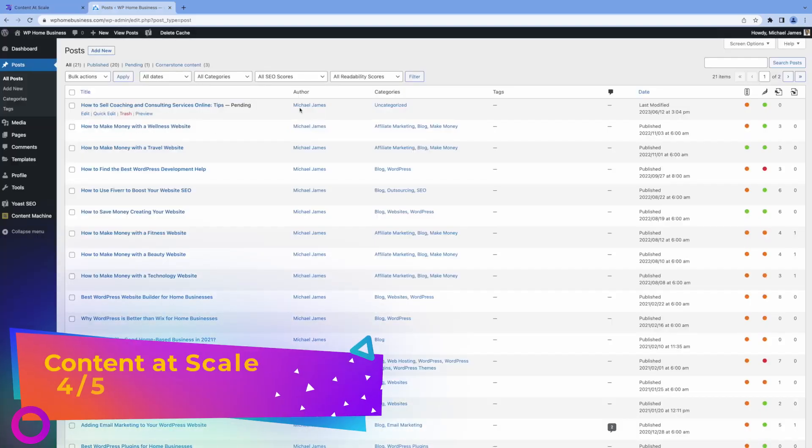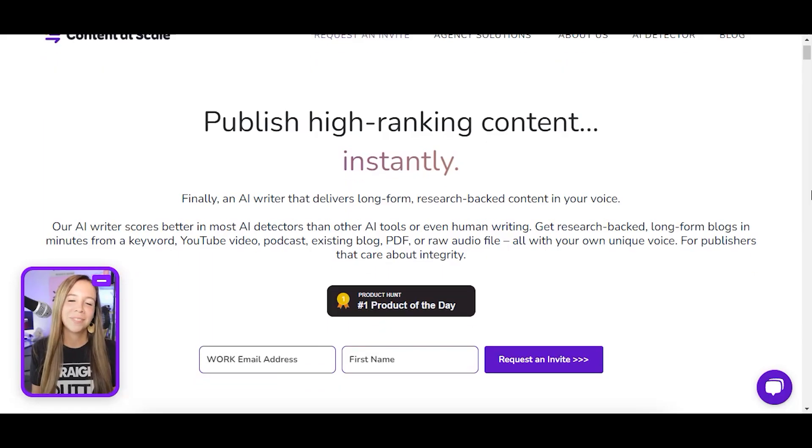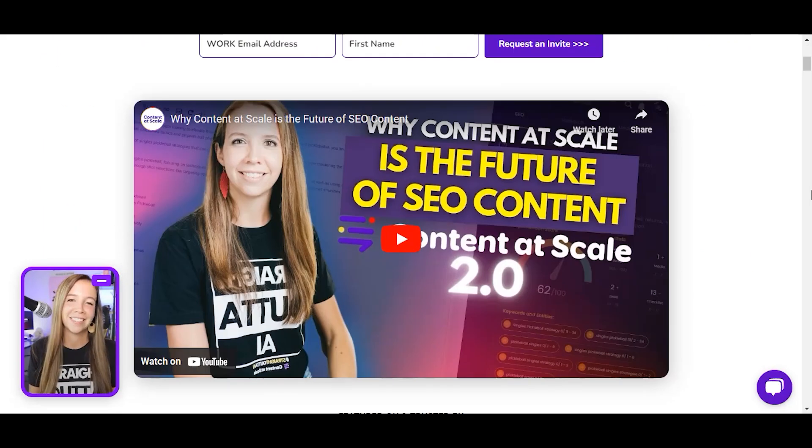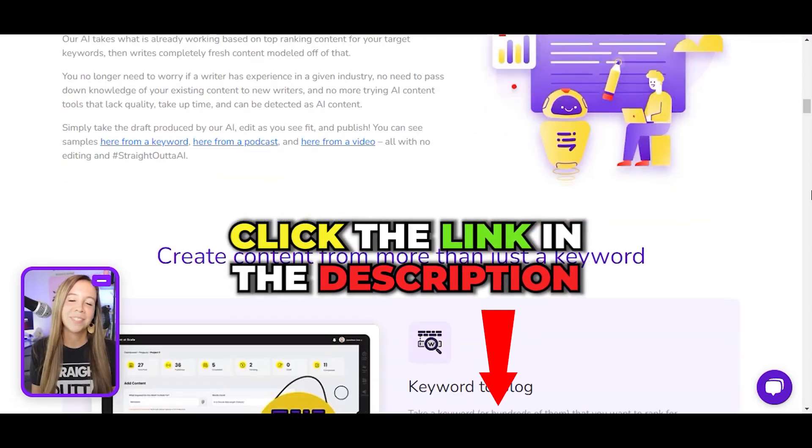My overall score is four out of five. There's a lot of things I like about this tool, but considering the cost, it can't be my number one. But if you have the budget, go for it. You can try it out for free by using our link below.